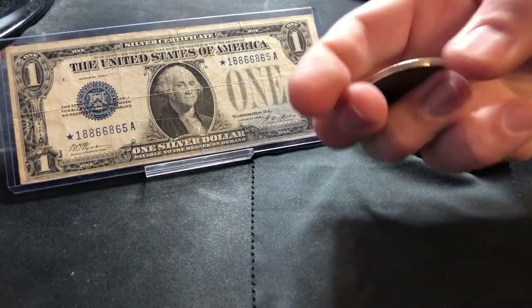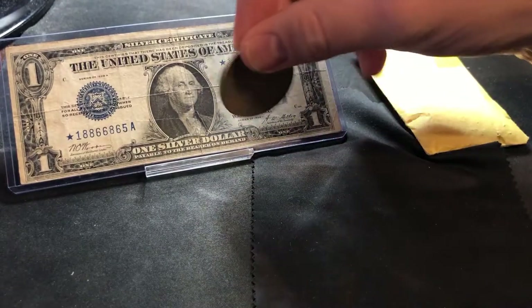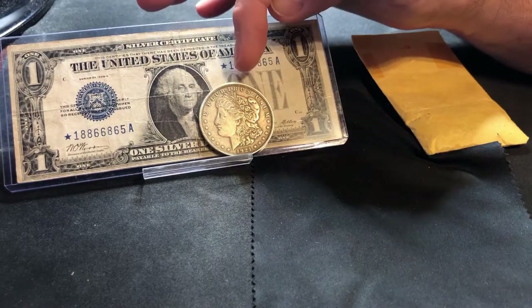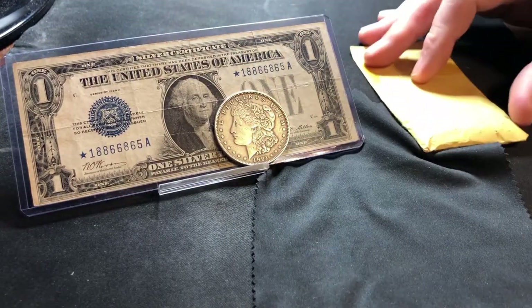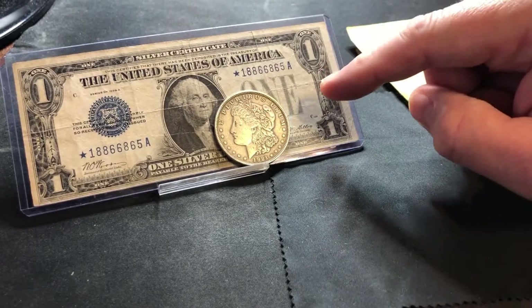People would walk in, trade their certificates, and get their silver dollar — which was actual, real value. Up until March of 1964 you could walk in and get one of these. Something happened in March of 1964 that changed the circulation of silver certificates: they began to not be backed by silver, and in fact you'd only be able to trade them for fiat currency.